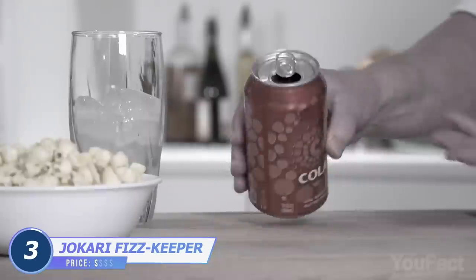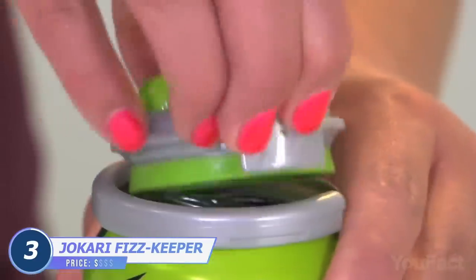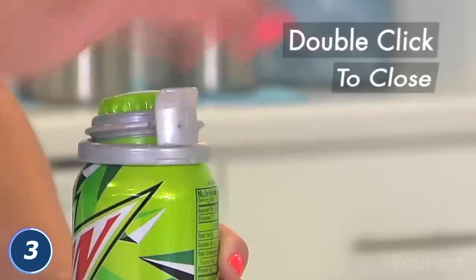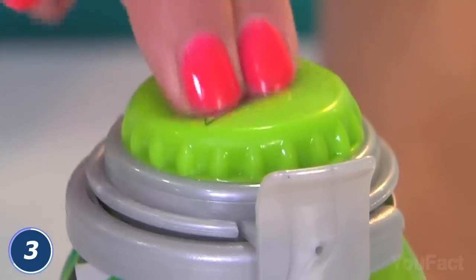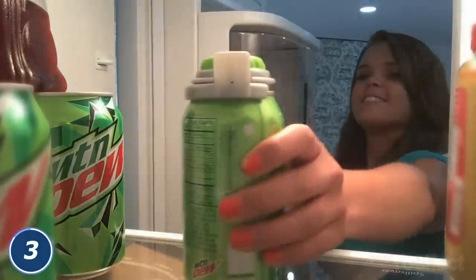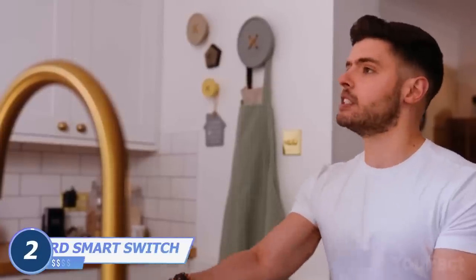Still don't know what to do with the leftover coke in your can? Thanks to this can pump, the fizz will be kept in your soda for days after you've opened it. Snap the ring onto the can and close the lid, then give the top a few pumps. The lid fits almost any standard cans, which means not a single fizz will be lost.